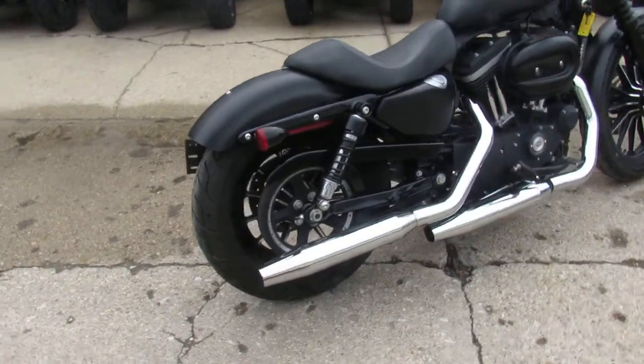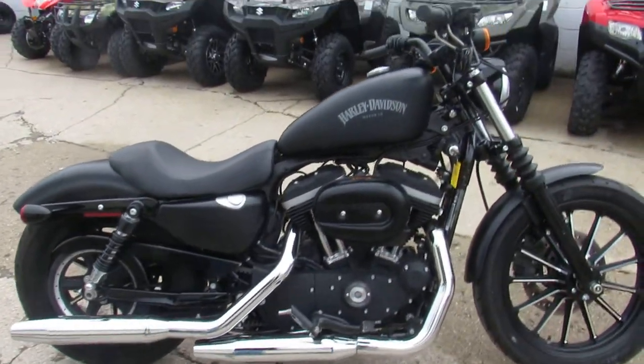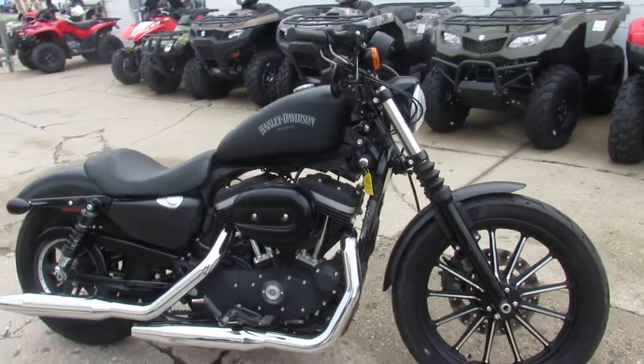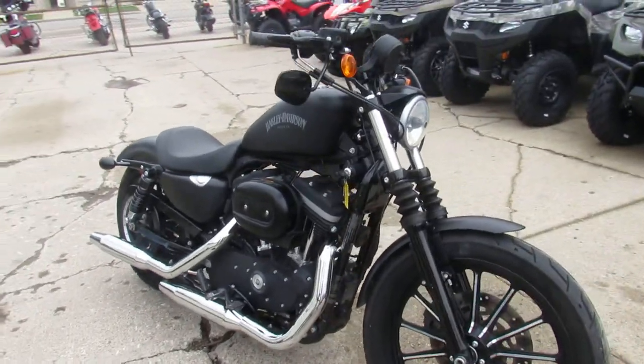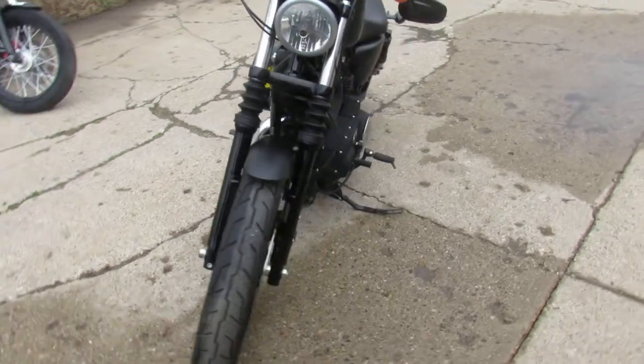You guys can save thousands from new on these. This one has had all the fluids changed, ready for the road. Buy with confidence — 2013 XL 883N, $6,499. Keep an eye on our website, it's approvalpowersports.com.